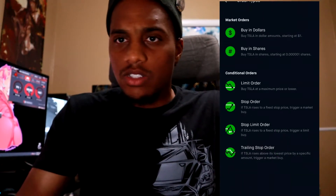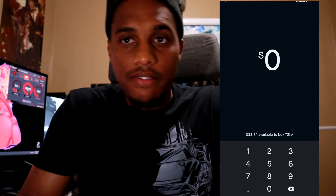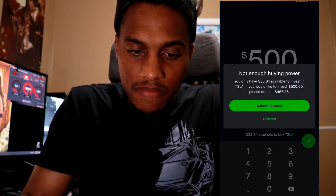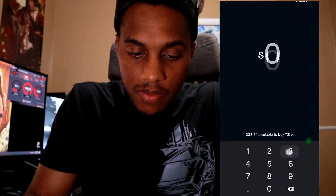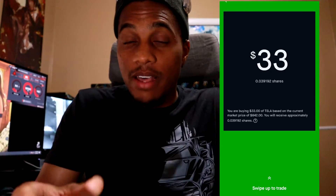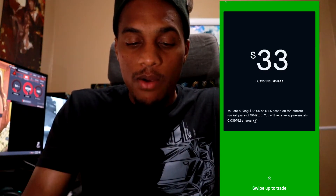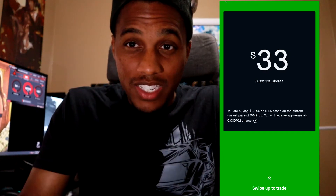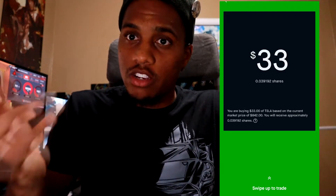With fractional shares you invest in dollar amounts. Tesla shares are around $846, so say you have $500 — boom, you put in $500. I only had $33 in buying power, so I put in $30, and you can see it's worth 0.039192 shares. It's nowhere close to a full share, but that's how many fractional shares you own. That's why they call it fractional shares.